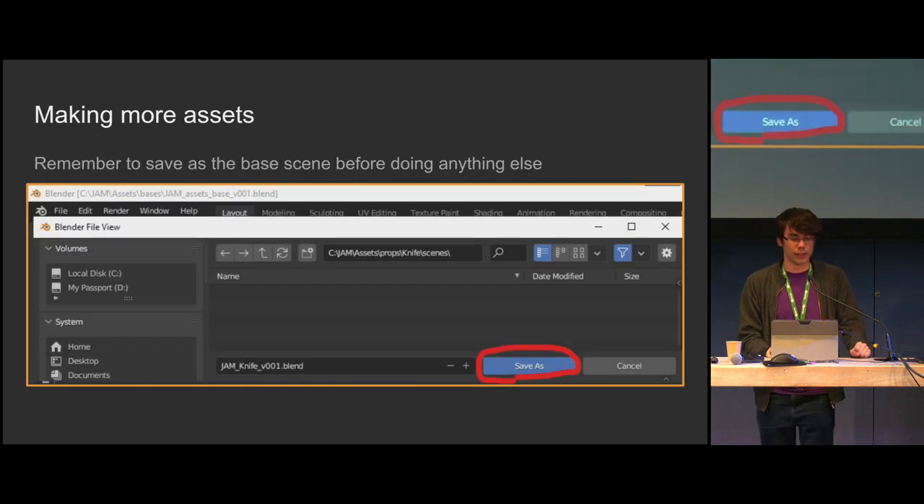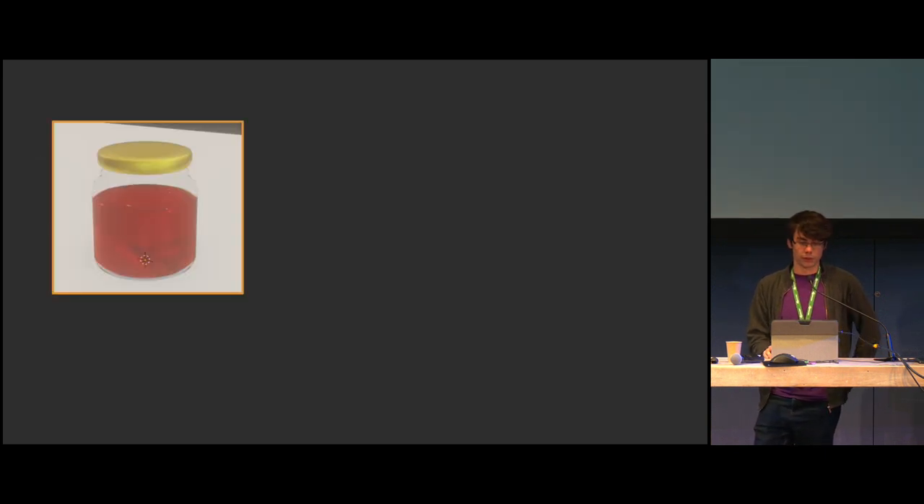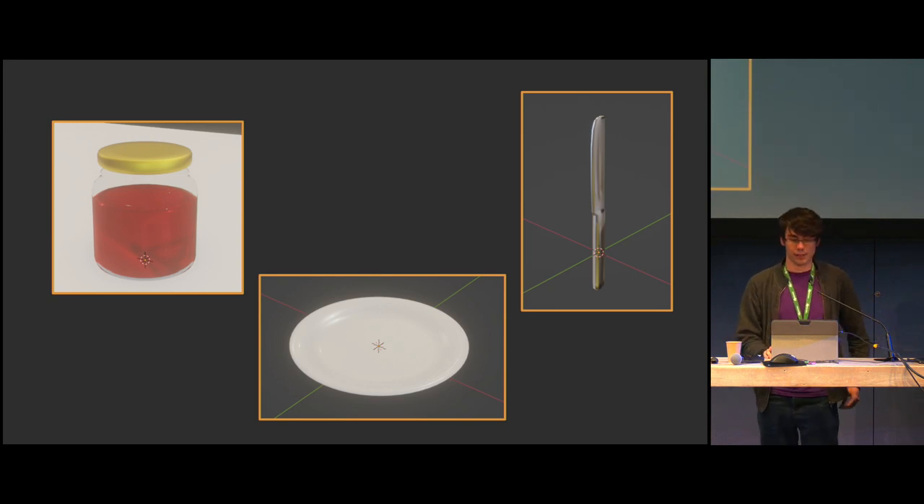So let's get in the groove of making assets. You open the asset base, save as immediately — don't forget this, I forgot it multiple times whilst making this. Change the name of the main collection to the asset name and then start making. With other assets like the chair and the table, they need to interact and be there for composition. We can't really make them without looking — we need a way of seeing what our assets look like laid out.